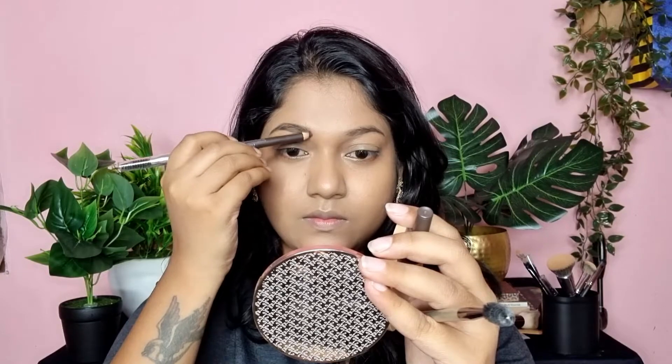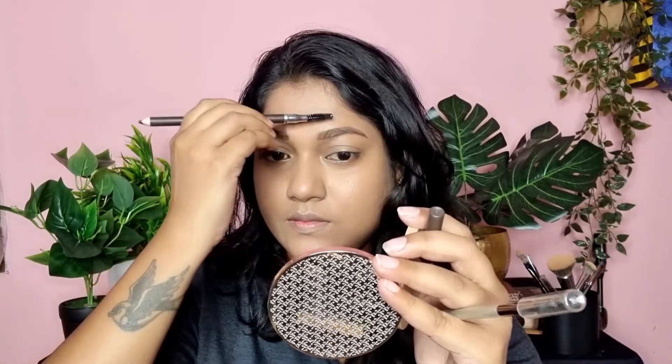Fill the eyebrows and then check in the upward direction to see if you have left any sparse areas that need more product. I have used a shimmer shade for the eyeshadow and will apply it all over the eyelid.